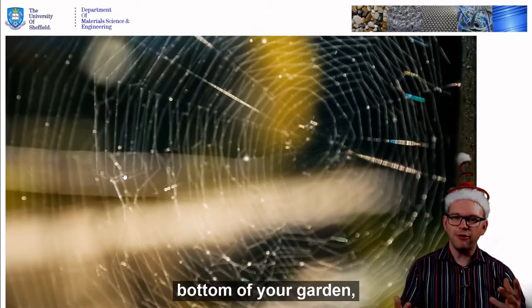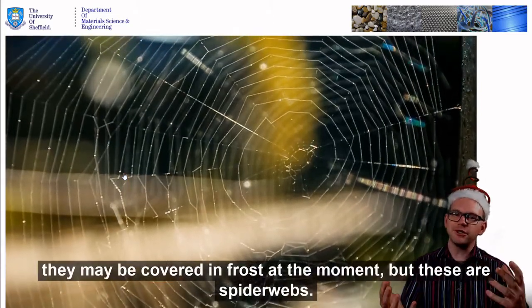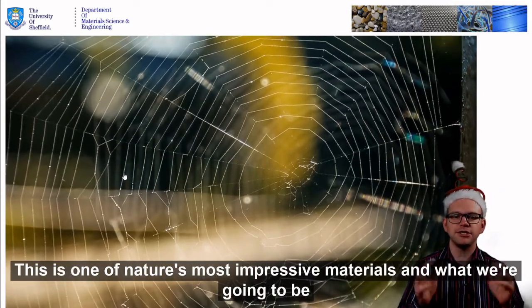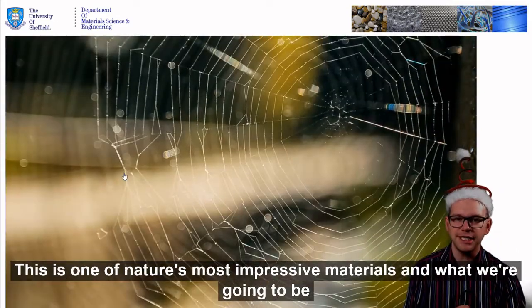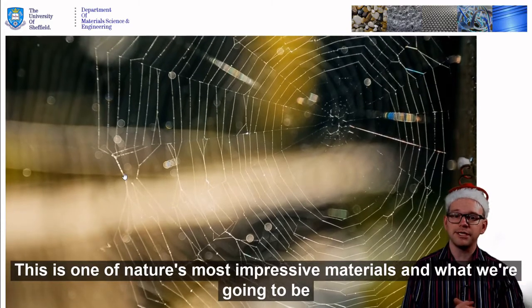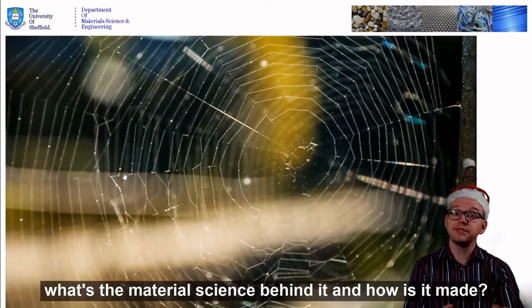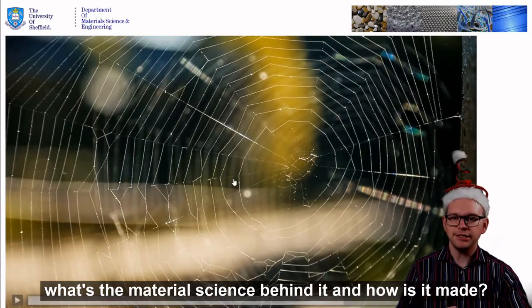You probably have seen them at the bottom of your garden. They may be covered in frost at the moment, but these are spiderwebs. This is one of nature's most impressive materials. And what we're going to be exploring is why is it so impressive? What's the material science behind it? And how is it made?